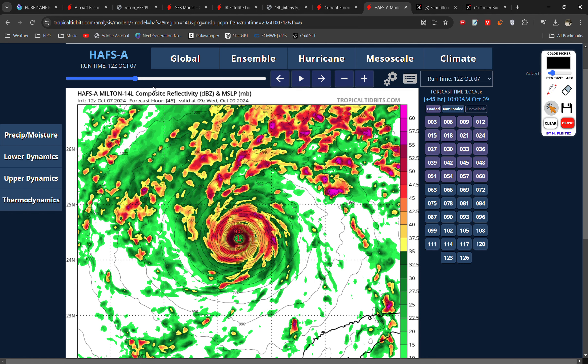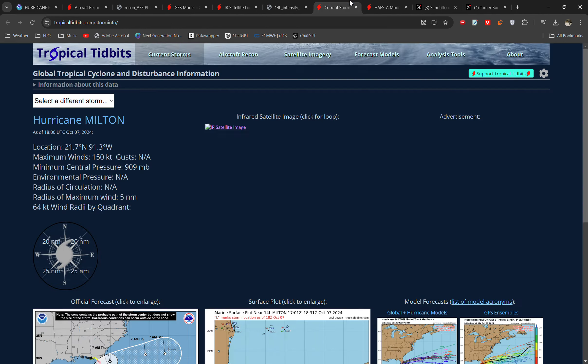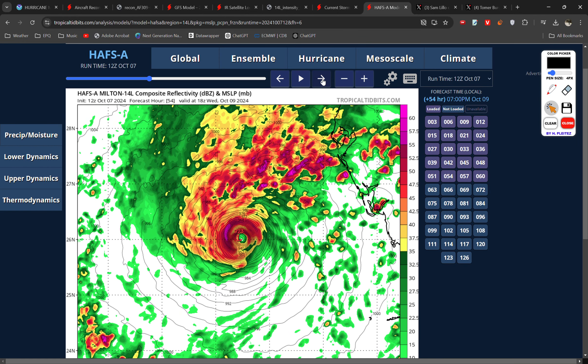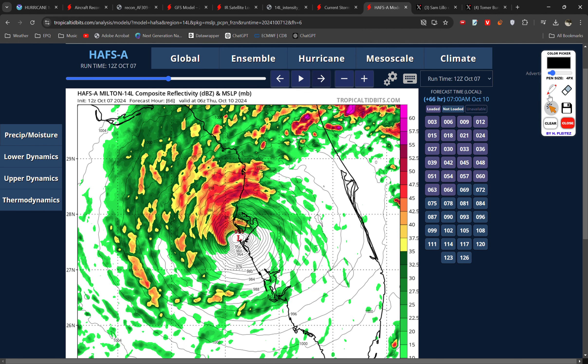As the storm makes landfall, with the shear acting on it, it's likely to weaken as the HAFSS model shows — though bear in mind this model has not been able to keep up with the intensification, so the intensity forecast for the peak is likely not too accurate. It does show a very deep and very strong hurricane, though in reality it's even stronger — a high-end Category 5. But looking forward, it's showing deepening even further during Tuesday and early Wednesday. By the time it makes landfall in Florida, it's definitely a hurricane and likely to be a major hurricane, but potentially the wind and rain impacts may not be quite as strong.